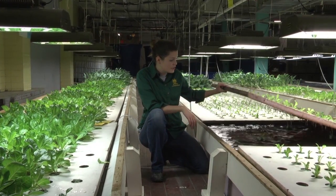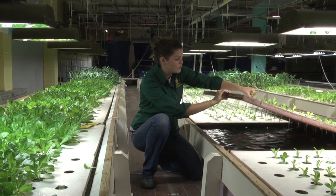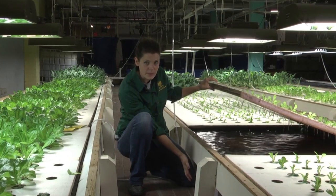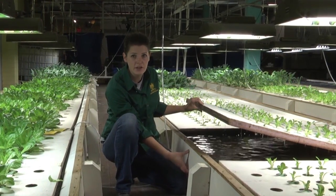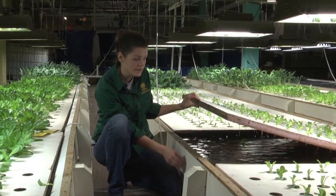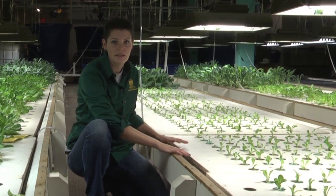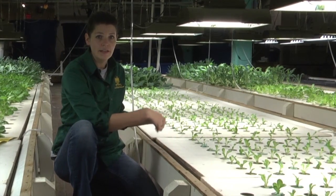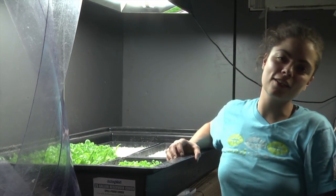After the plants are placed in their holes, you can see under here that the roots grow directly into the water. These beds are about eight inches deep; generally, based on the University of the Virgin Islands design, you're looking at 12-inch beds, but these do pretty fine. The reason you want that depth is so the root mass doesn't take up too much of your water volume, so you're still getting water flow and enough nutrients to all your plant roots.